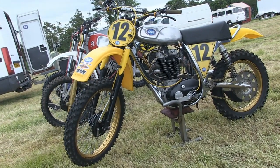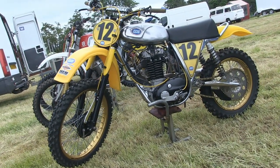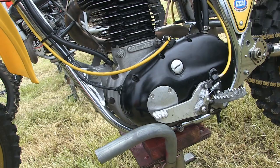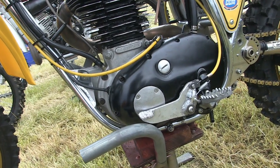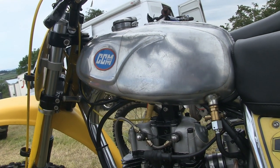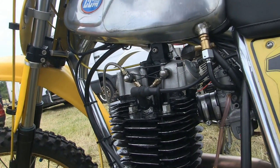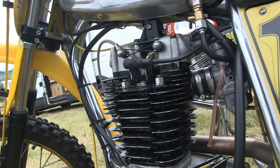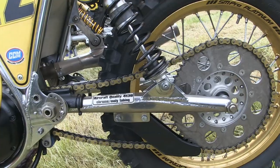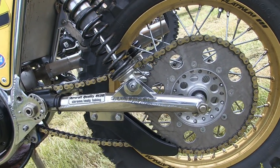Next up on our paddock walkabout is this very nice CCM — yet another bike from the Adrian Lappin classic motorcycle stable. You may remember that I filmed this bike in 2018 at this event when the gear shifter was on the left-hand side, which was the opposite side from an original CCM. Well, since then it seems that Adrian had second thoughts and has now put the gear shifter back to its original position.